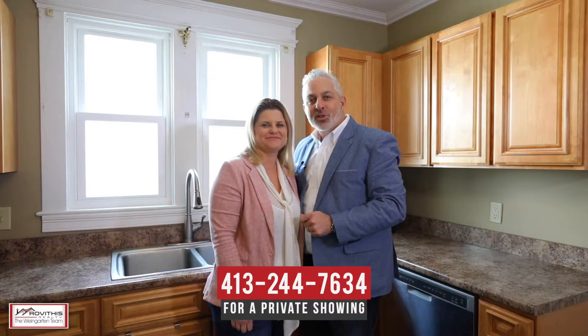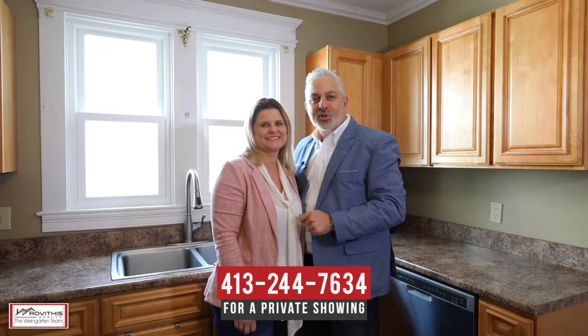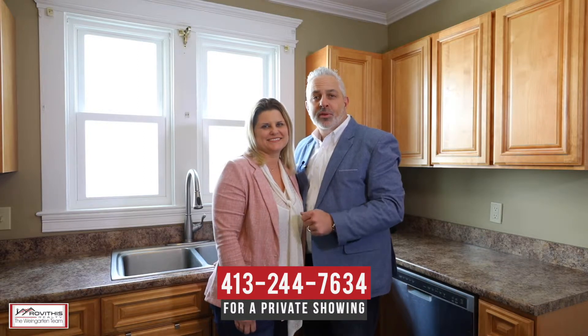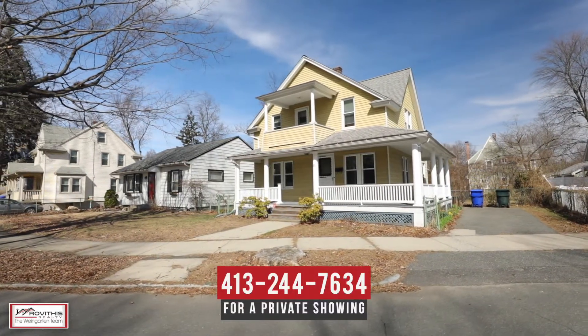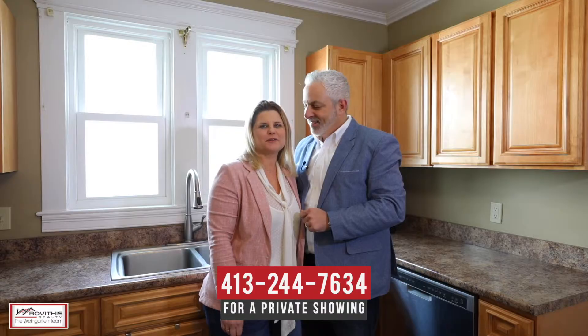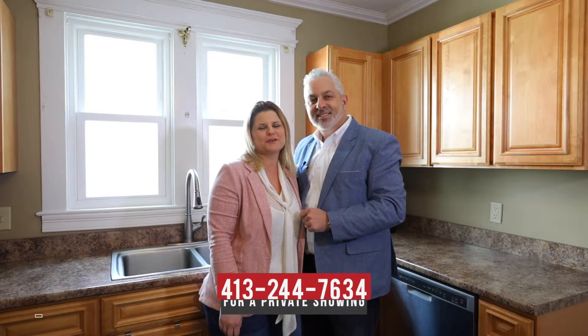We hope you've enjoyed your personal tour of 55 Spencer Street here in Springfield, Massachusetts. If you have any questions about this property or would like to schedule a private showing, please contact us at the number below. Here at the Weingarten team, we believe who you choose to work with matters, and we want to work with you.